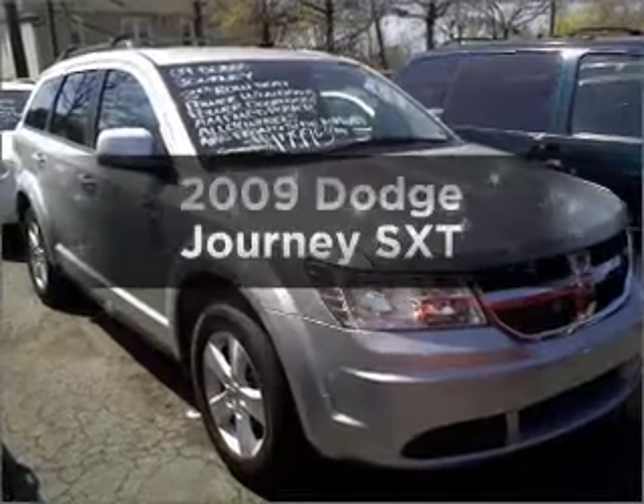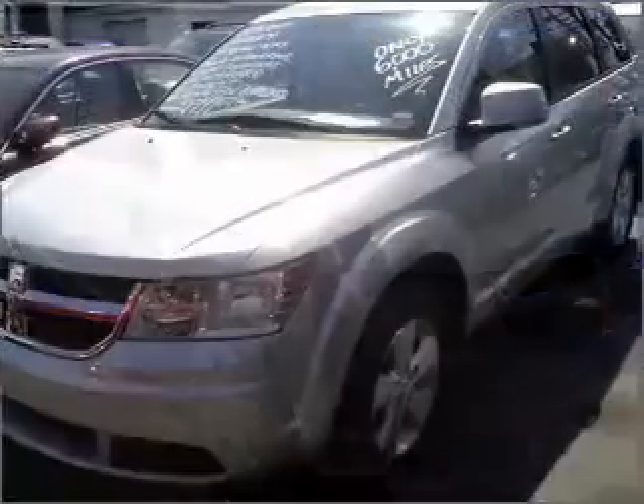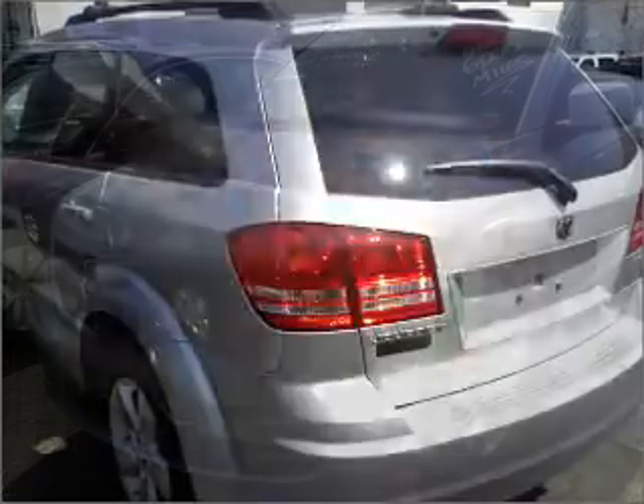Check out this 2009 Dodge Journey. If you're looking for a first-rate auto, this one could be yours today. A low odometer reading makes this vehicle a great value at this price.